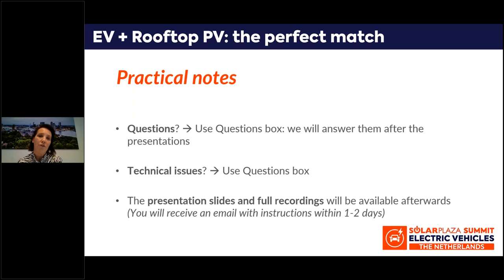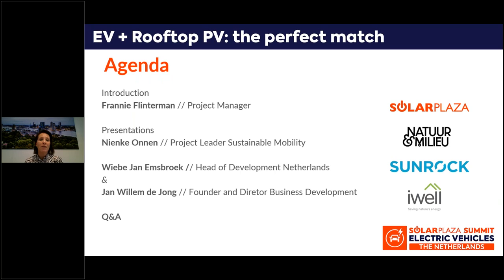Before we get started, I have a few practical notes to share with you. First of all, feel free to ask all your questions to our speakers. You can use the question box which you can see on your screen in the menu. You can also use this question box for any technical issues that you might encounter during the webinar. Our staff is here to support you. The presentation slides and full recordings will be available in a few days. We want to make this webinar as interactive as we can, so please share all your questions.